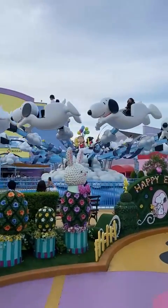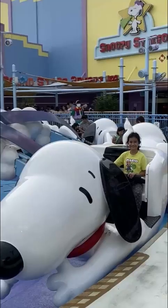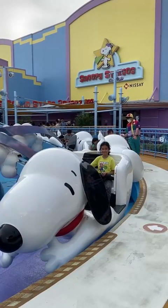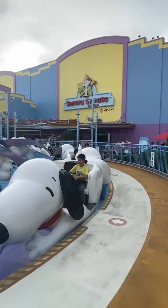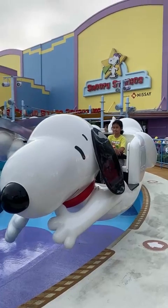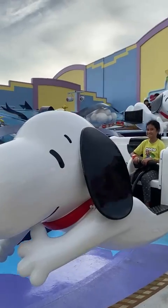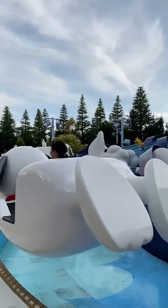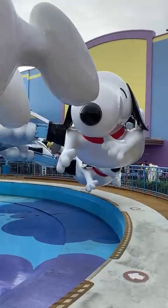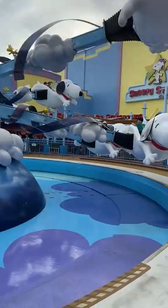One of the standout attractions of Universal Wonderland is the Flying Snoopy, an aerial carousel ride that allows guests to soar through the sky with Snoopy himself. I hope I got a dog that can fly me anywhere — I guess this is a good alternative! Imagine soaring through the sky with one of the most beloved characters in the world. This aerial carousel offers a unique experience that captivates both the young and the young at heart.